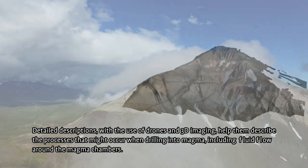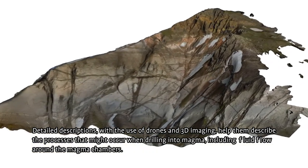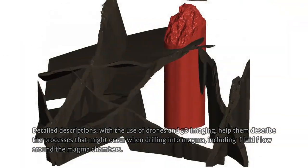Detailed descriptions using drones and 3D imaging help them decipher processes that might occur when drilling into magma, including fluid flow around these magma chambers.